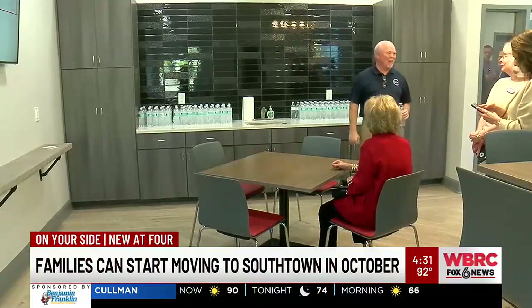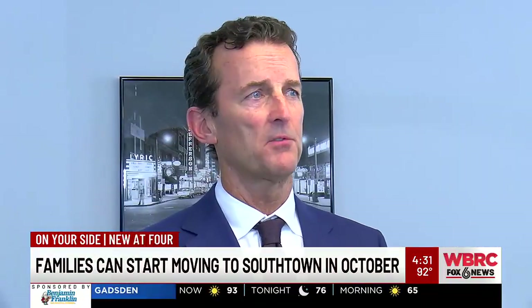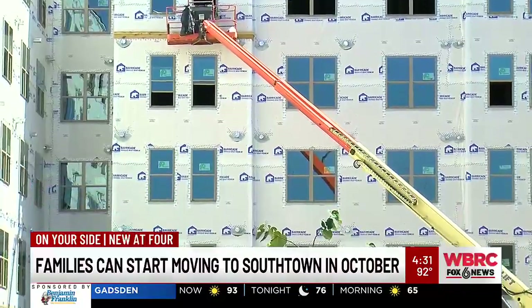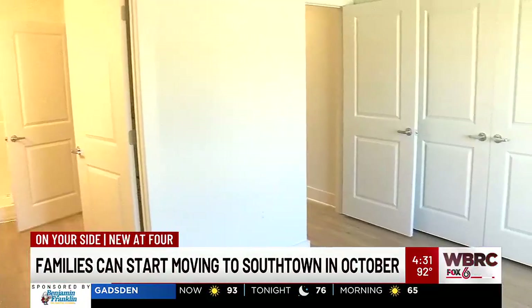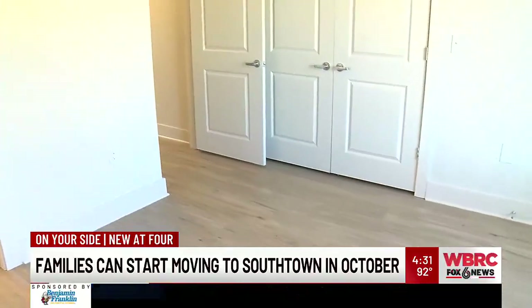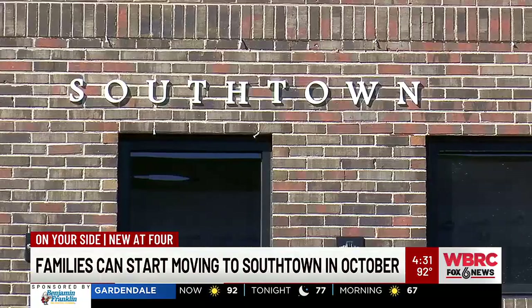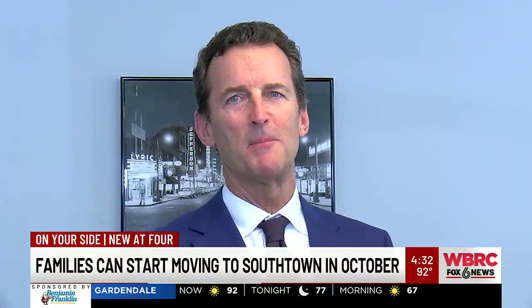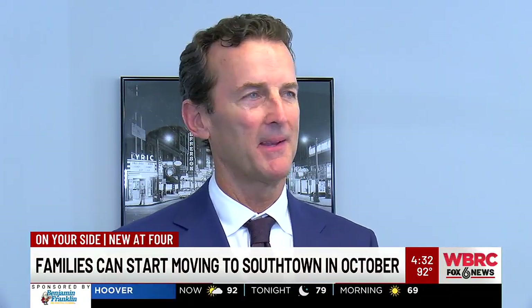Families will begin moving into 60 different family units in early October. Steven Heidinger with Breck Development says Breck and the other developers expect to finish constructing the 143 other affordable housing units in the second quarter of 2025. We also asked him which businesses would be joining the mixed-use property. He replied: "There's quite a bit on the board right now, but I can't say because we haven't confirmed everything yet."